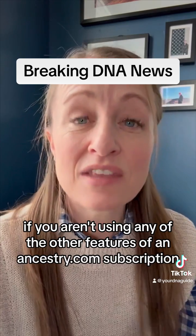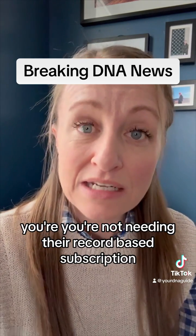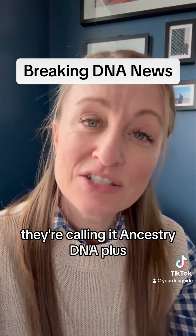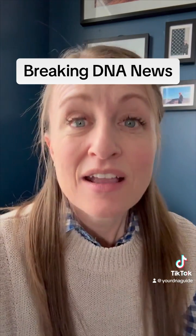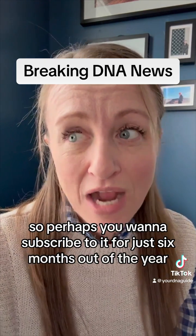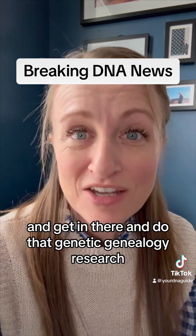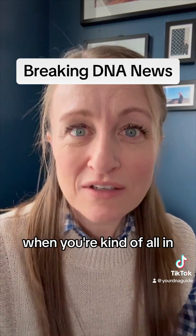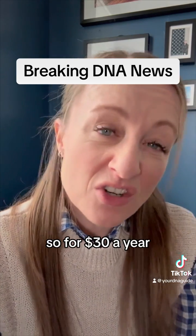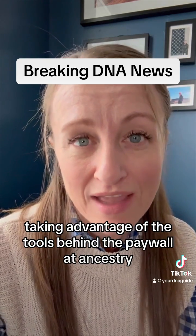If you aren't using any of the other features of an Ancestry.com subscription and you're not needing their record-based subscription, you can get a DNA-only subscription — they're calling it Ancestry DNA Plus. The Ancestry DNA Plus subscription is $30 for six months. So perhaps you want to subscribe for just six months out of the year, get in there and do that genetic genealogy research when you're kind of all in, and then not for the other six months. So for $30 a year, I think you could do a really good job taking advantage of the tools behind the paywall at Ancestry.